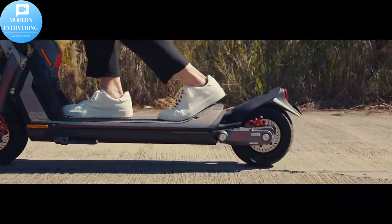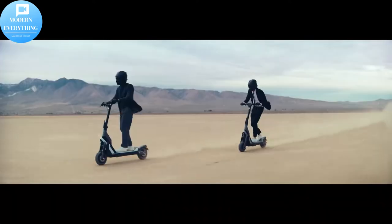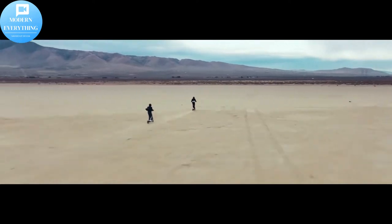Crafted with stability and unparalleled control, the GT Series offers key features such as widened footboards, front and rear suspension, and 11-inch pneumatic tires.